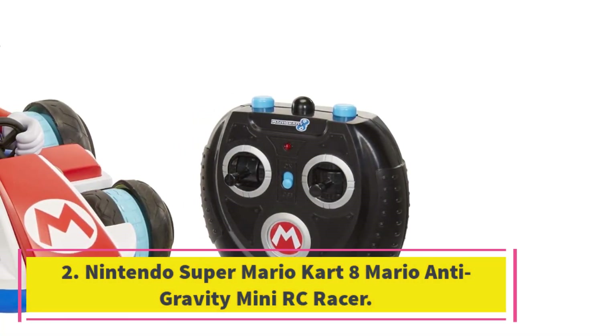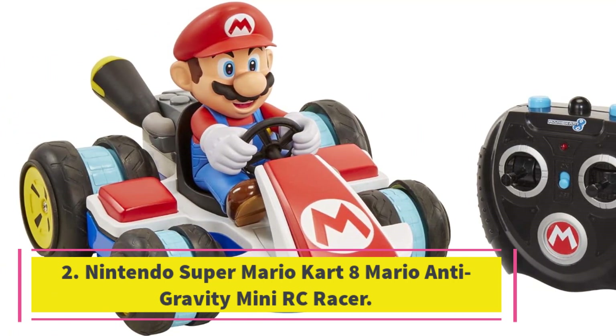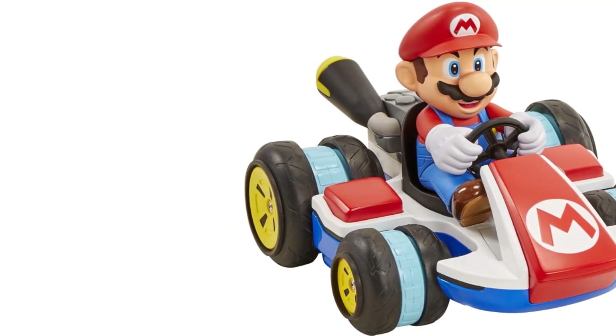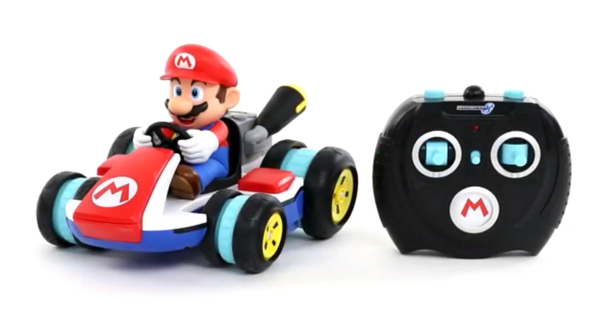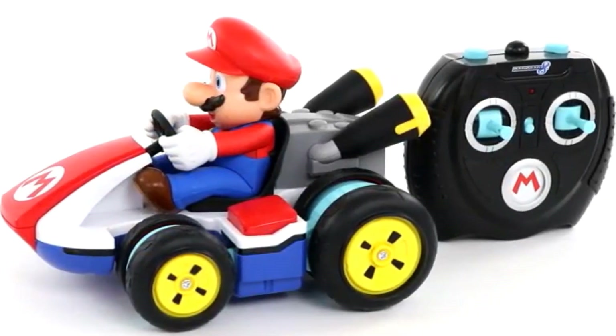Number 2: Nintendo Super Mario Kart 8 Mario Anti-Gravity Mini RC Racer. If any franchise deserves an RC race car, it's got to be Nintendo's Super Mario Kart. This fun little vehicle can do tricks, including wheelies, spins, and drifts, like the moves featured in the video game.